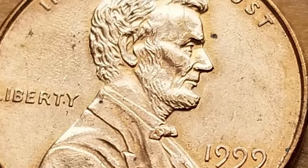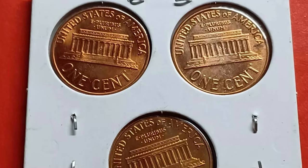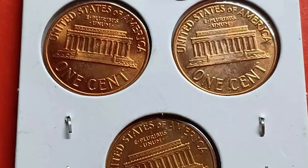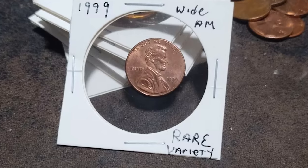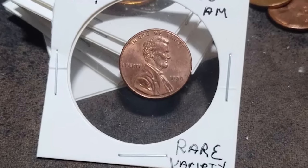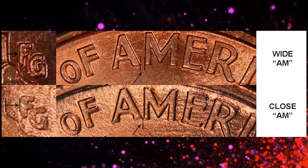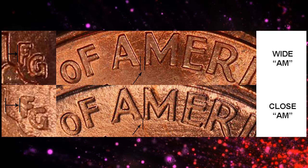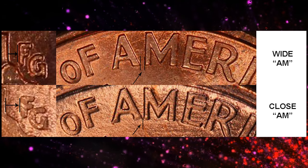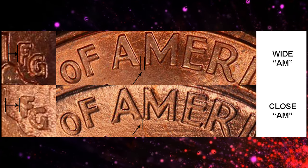One of the most intriguing aspects of the 1999 Lincoln cent is the elusive Wide AM variety. This variety refers to the spacing between the letters A and M in 'America' on the reverse side of the coin. In the standard 1999 Lincoln cent, these letters are nearly touching, but in the Wide AM variety there's a distinct gap. This error occurred when the mint mistakenly used a proof die to strike a number of business strike coins.